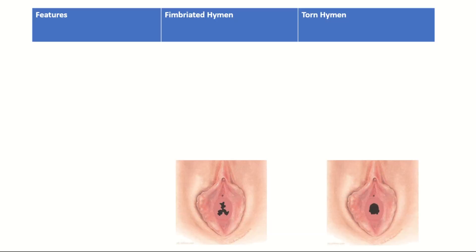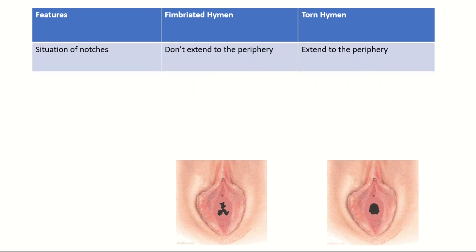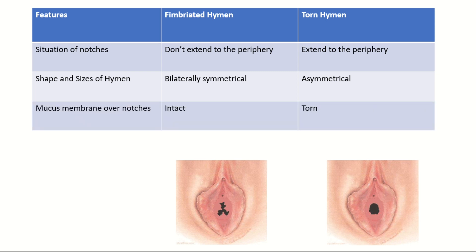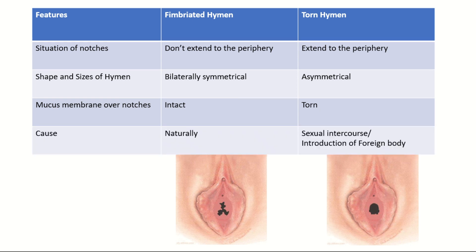Now, the difference between the fimbriated hymen and the torn hymen: the notches on the fimbriated hymen do not extend to the periphery, whereas notches on the torn hymen extend to the periphery. The notches are bilaterally symmetrical in the fimbriated hymen, whereas asymmetrical in the torn hymen. The mucous membrane over the notches is intact in the fimbriated hymen, whereas torn apart in the torn hymen. The fimbriated hymen occurs naturally, whereas the torn hymen is caused by sexual intercourse or introduction of a foreign body.